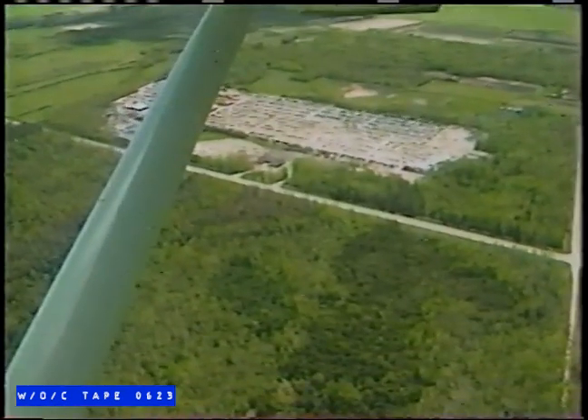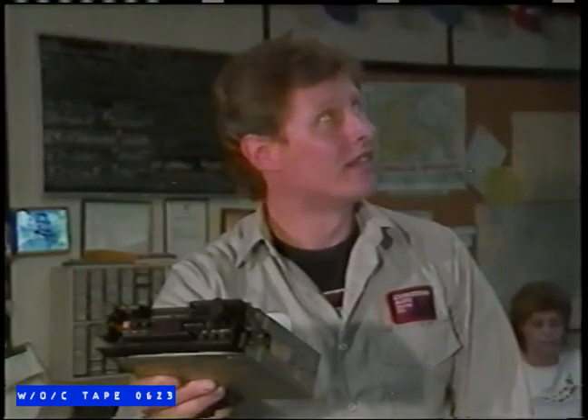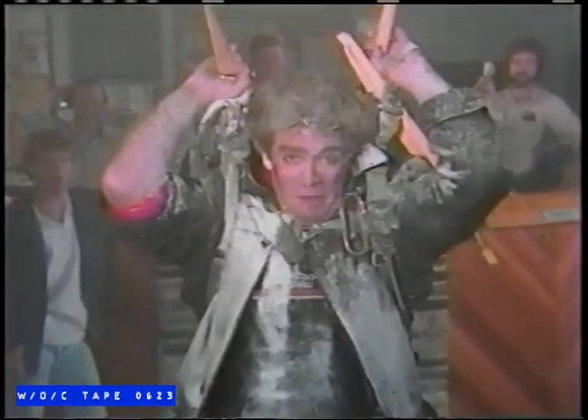Wow, Cookstone Auto really is big. That's why more and more people are dropping into Cookstone Auto for new and used auto parts. So the next time you need a part for your car or truck, drop into Cookstone Auto for new and used auto parts. We're in the Yellow Pages.